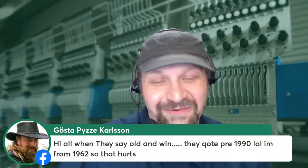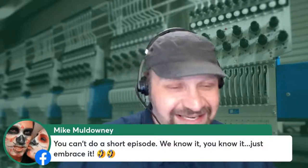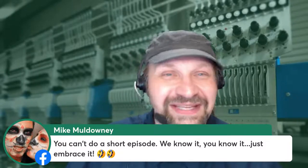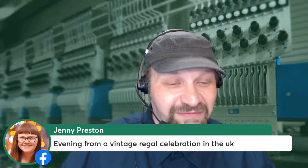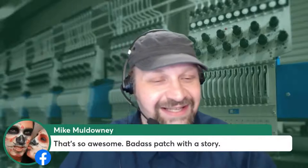Yeah, me too — now that my high school years are firmly in the vintage apparel category, I'm certainly feeling it. Someone notes that when they say 'old' and quote 'pre-1990,' it hurts if you're from 1962. Mike says you can't do a short episode, just embrace it. Lisa says she's feeling vintage too. Jenny says 'evening from a vintage regal celebration in the UK.' Akinlui is in from Nigeria. Deborah is listening.